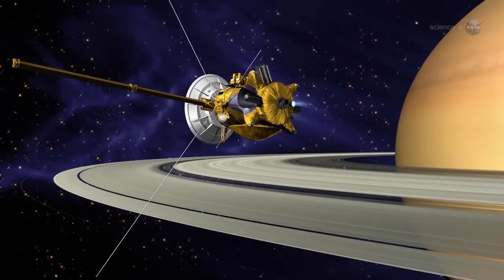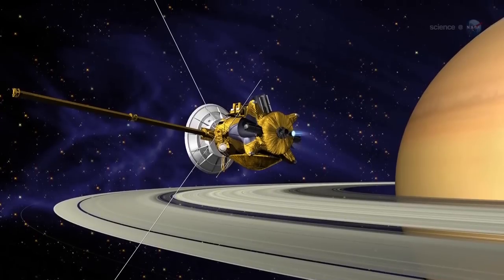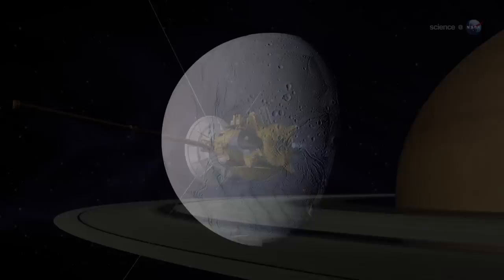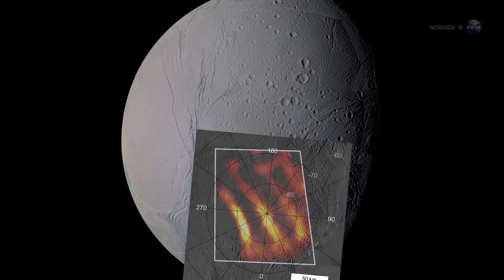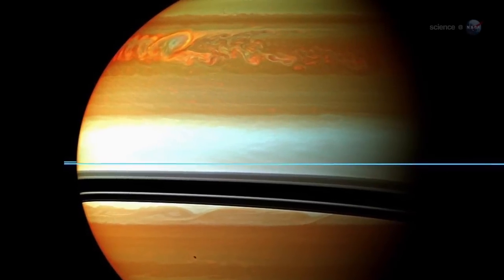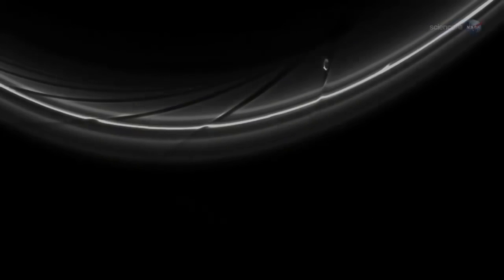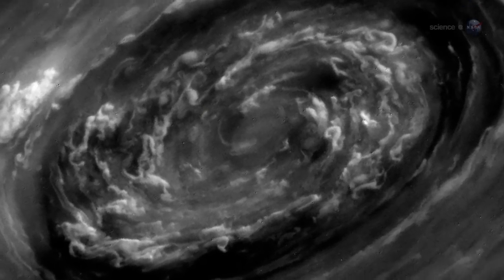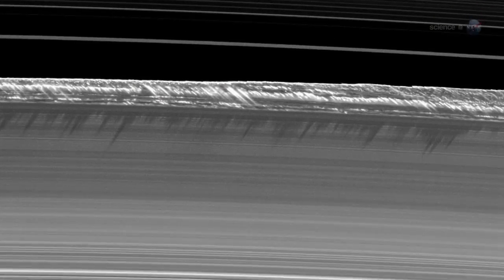Meanwhile, NASA's Cassini spacecraft is circling Saturn, exploring the planet and its environment at point-blank range. Since it reached the Saturn system in 2004, Cassini has found a moon with tiger stripes spewing geysers of salty water, an electrical storm big enough to swallow Earth, methane lakes and rain on Titan, braids, spokes, and other strange ripples in Saturn's rings, a hexagonal cloud system surrounding Saturn's North Pole, and a satellite that looks like a sponge — and so much more.